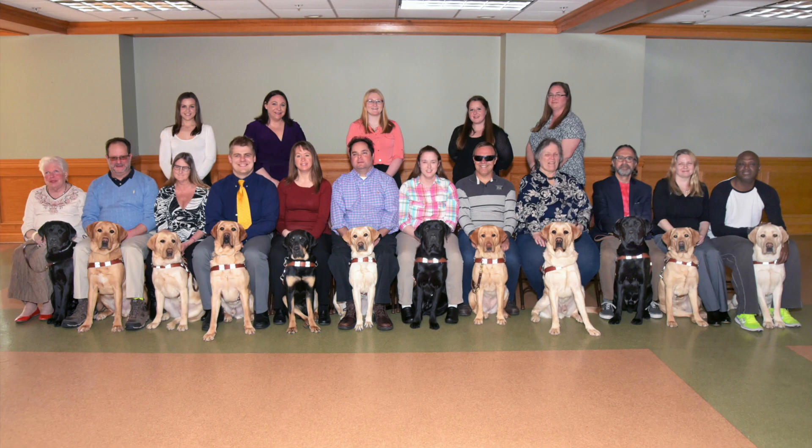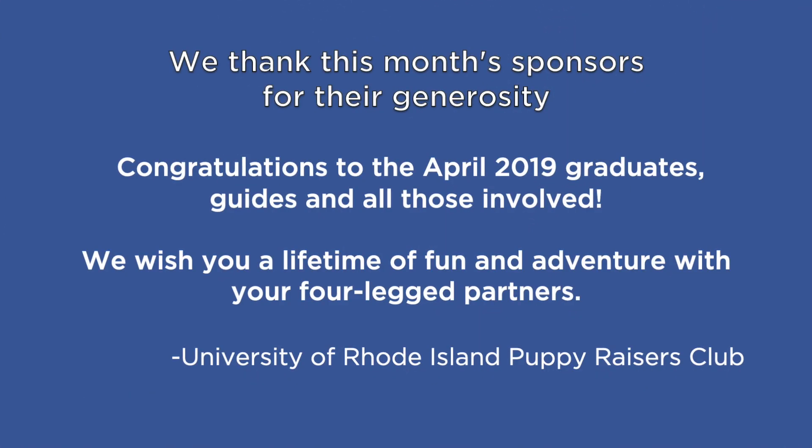In the class portrait, the graduates are seated with their guides in front of them and the trainers behind them. We thank this month's sponsors for their generosity. Congratulations to the April 2019 graduates, guides, and all those involved. We wish you a lifetime of fun and adventure with your four-legged partners.